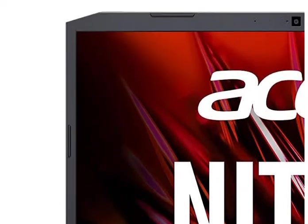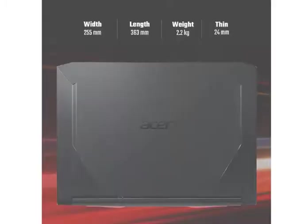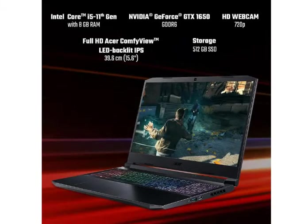The display is 15.6 inches with full HD resolution, that is 1920x1080 pixels, and it also has an Nvidia GTX 1650 4 GB graphics card. The operating system is pre-installed Windows 10.